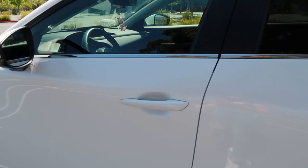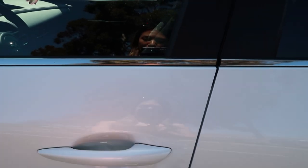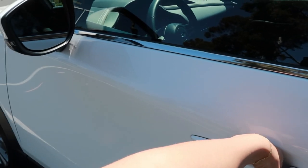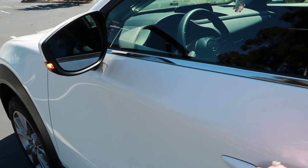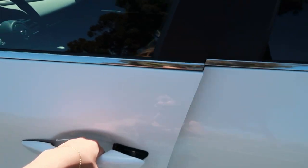One really cool feature that I definitely didn't have in my Fiat was the keyless entry. So if you just grab the handle, it will unlock the car, as you can see. And then if you want to lock the car, you can also just tap here, and that's going to lock the car as well, which I think is really cool.